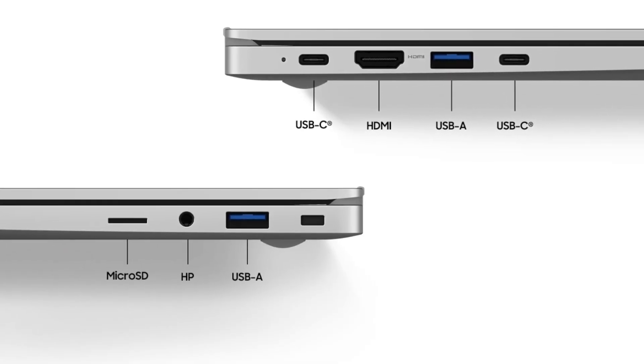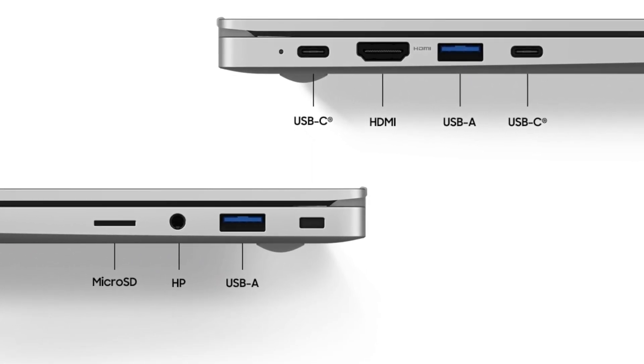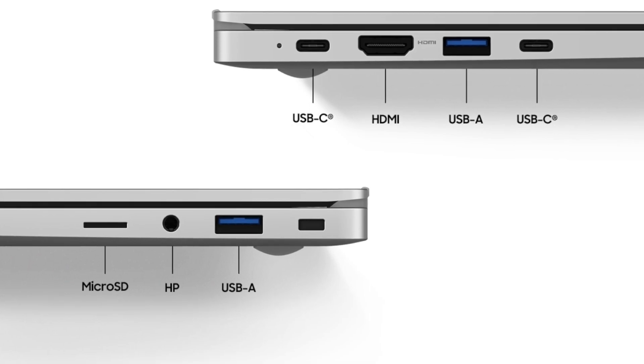On to the best part about the base Galaxy Book — and that is ports. This has way more ports than the Galaxy Book Pros. It's got two USB-C ports, two USB-A ports, a full-size HDMI port, a microSD card slot, a headphone jack, and a Kensington lock.